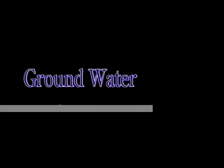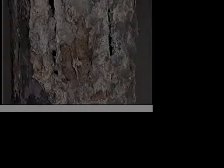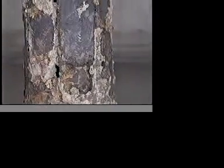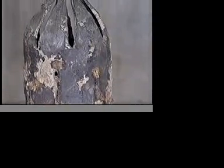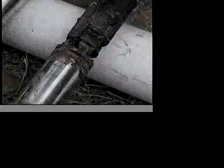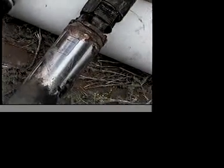Unfortunately, this all-important water source is becoming increasingly threatened. Over time, water wells lose their productivity. As a water well ages, it can begin to plug up, restricting the water flow into the well. This blockage causes many problems ranging from higher energy costs to early pump failure and possibly losing the well's production altogether.